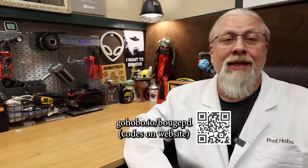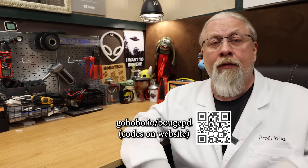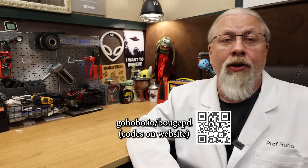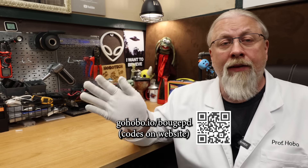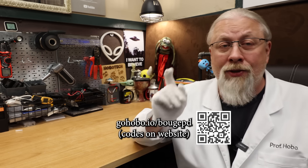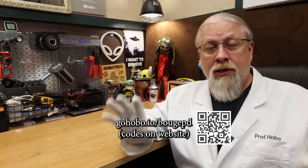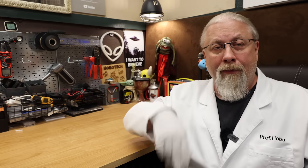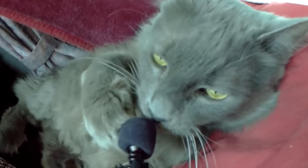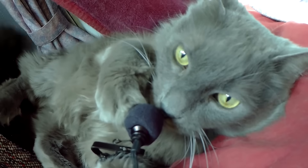That's it for Bouge RV Prime Day deals. I have the links and discount codes in the description of this video for each product. I'm also going to put a link up on screen along with a QR code you can scan for those of you watching on TV — it'll take you to the special Hobo Tech page on their site with all the exclusive deals in one place. Thanks for watching, and until next time. Odin commands you to like and subscribe.